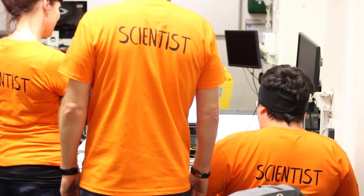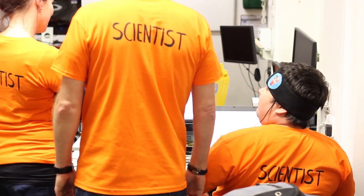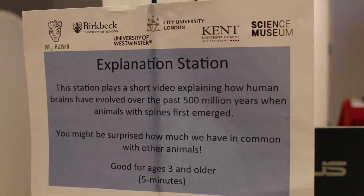The MeHuman project is a set of live hands-on experiments that allow us to see how the two sides of our brains are involved in our everyday behaviors.